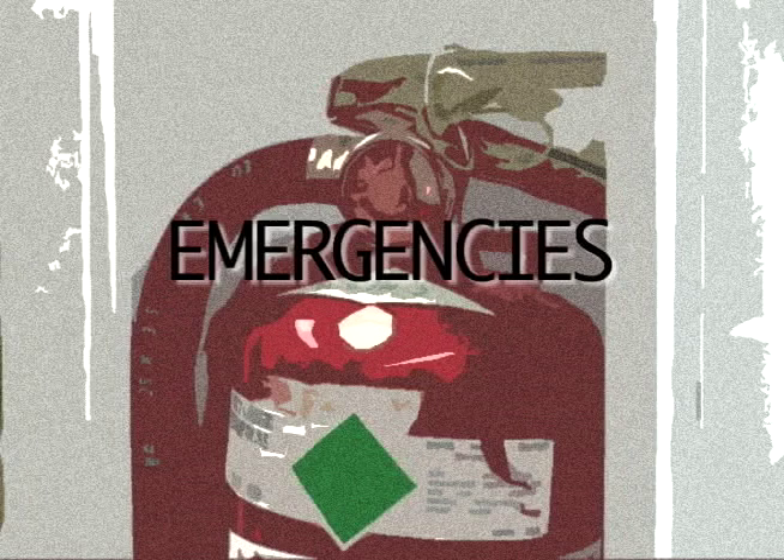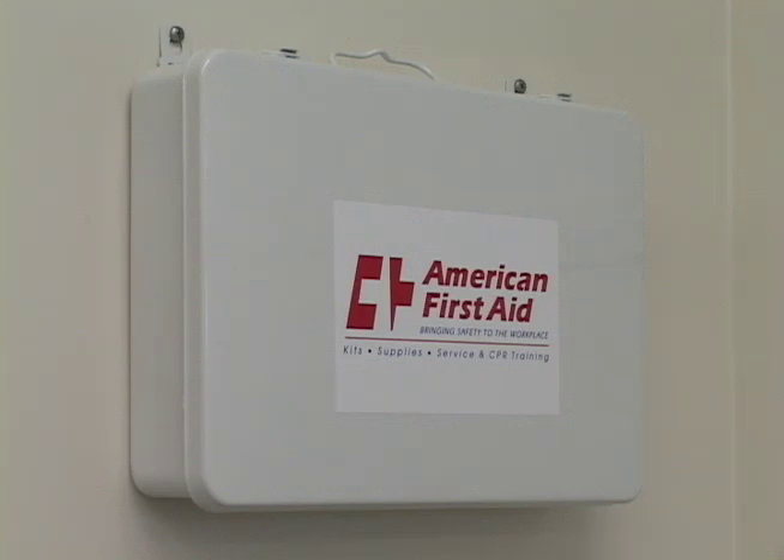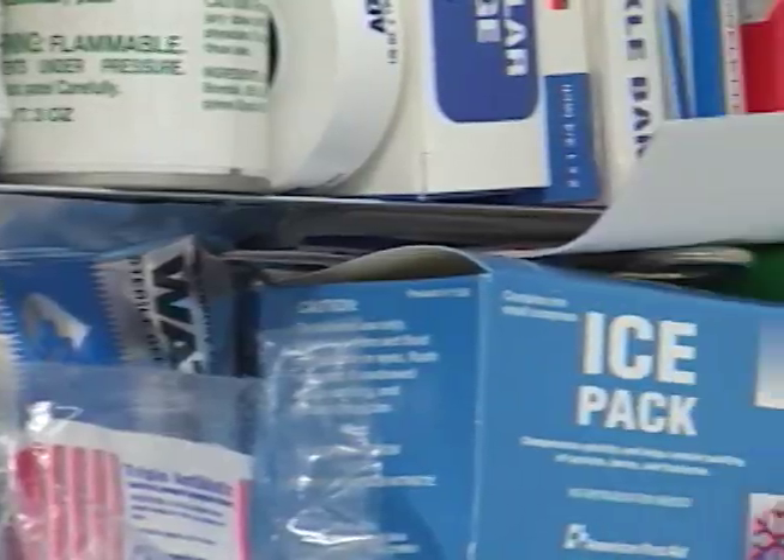Here are some guidelines on emergencies. In the event of an emergency, first contact the nearest authority. In the back of the lab, we have equipment to deal with emergencies. Among this equipment is the first aid kit. Let us know if anything is low in the first aid kit so we can replenish it.